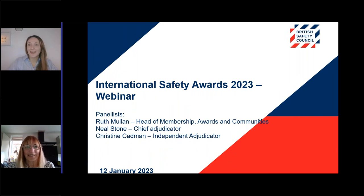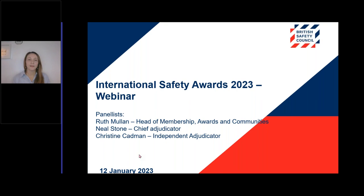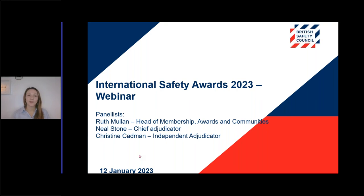Good morning or good afternoon. We're going to get started today because we've got a lot to get through. It's my pleasure to welcome you all to today's British Safety Council International Safety Awards webinar. My name is Ruth Mullen and I'm the Head of Membership Awards and Communities at the British Safety Council. Today I'm joined with Neil Stone, our Chief Adjudicator, and Christine Cadman, who is our Independent Adjudicator for the International Safety Awards Scheme. Both Neil and Chris will be sharing their expertise, outlining common pitfalls and top tips to support you better understand the International Safety Awards application questions and marking scheme.